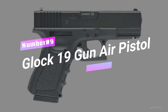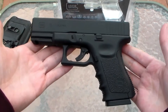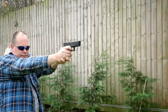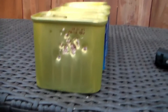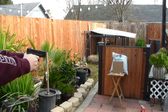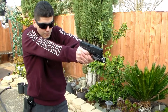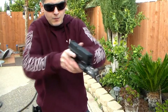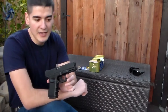Number 9: Glock 19 Gun Air Pistol. Introducing the 15-shot, 177-caliber BB Air Pistol — the ultimate power-packed pistol for epic shooting adventures. Get ready to dominate the target range with this bad boy. Powered by a 12-gram CO2 cartridge (CO2 not included), it shoots 177-caliber BBs at an impressive velocity of up to 410 feet per second. With its integrated Weaver rail, fixed Glock-style sights, and officially licensed Glock markings, it adds a touch of authenticity to your shooting experience. Get your hands on this beast and become the ultimate marksman.